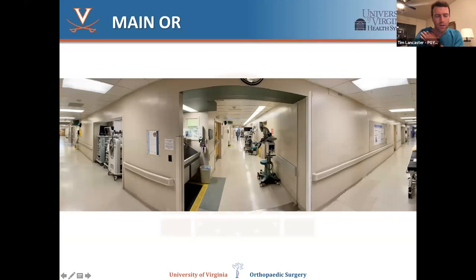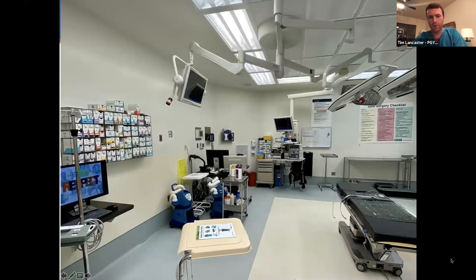This is a look at the main OR at the main hospital — obviously the bulk of your time is spent here. On your more inpatient-heavy rotations like trauma, spine, and joints, you'll spend a lot of time in the main OR.